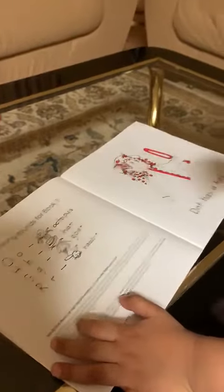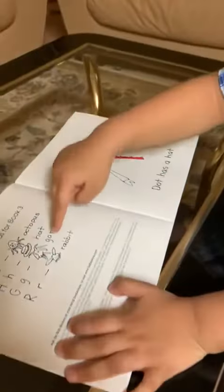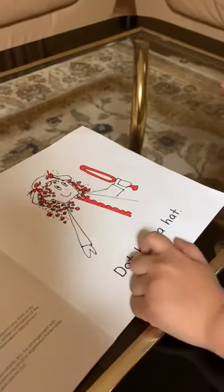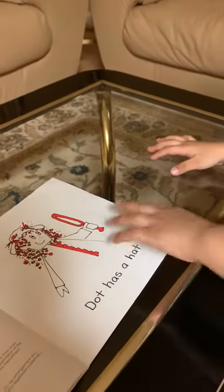H, F, G. Say that again — do that again. H, F. Good job. G. R, rabbit, G. Okay. Dot, F, A, F. Good job. Next page, please.